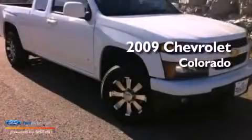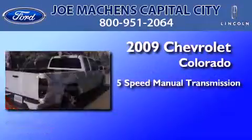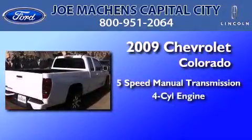This is a 2009 Chevrolet Colorado. This truck has a five-speed manual transmission and an inline four-cylinder engine.